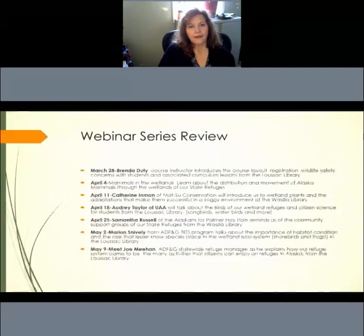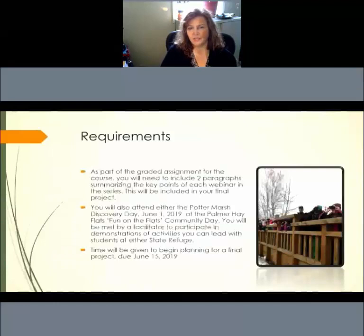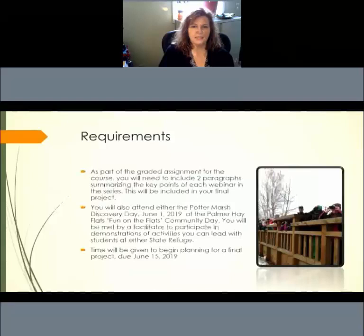As part of the course there is a graded assignment — we want at least two paragraphs summarizing the key points of each webinar in the series, to be included in the final project. You'll also attend Potter Marsh Discovery Day or Palmer Hay Flats Fun on the Flats Community Day. The final project is due June 15, 2019. Note that if this webinar series is used again, these dates will change. We also encourage teachers at the same school to consider doing a joint project — we're always stronger together.